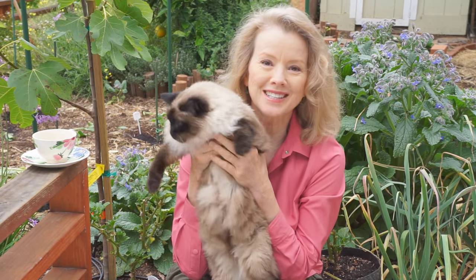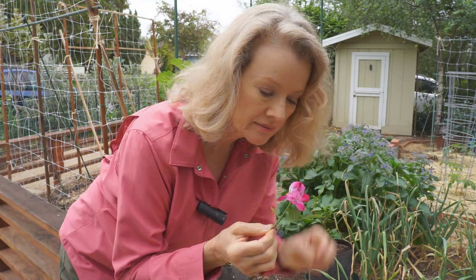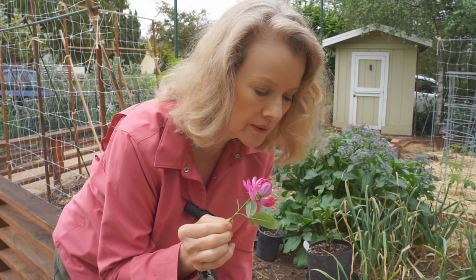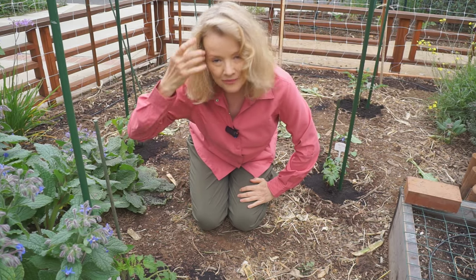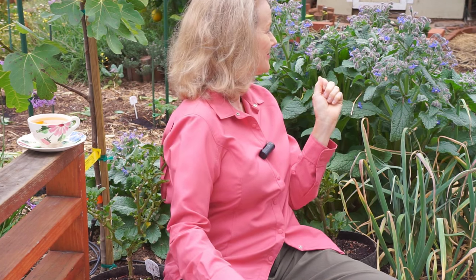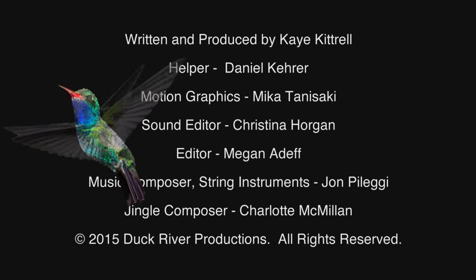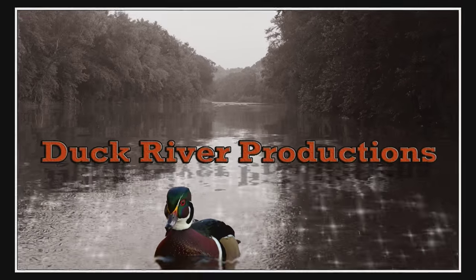I just wanted you to see this gorgeous girl this morning. Look at there — I just want to eat that. What is that? That is a bumblebee. They tend to be a little intimidating.